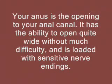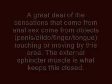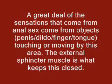Your anus is the opening to your anal canal. It has the ability to open quite wide without much difficulty and is loaded with sensitive nerve endings. A great deal of the sensations that come from anal sex come from objects — penis, dildo, finger, tongue — touching or moving by this area. The external sphincter muscle is what keeps this closed.